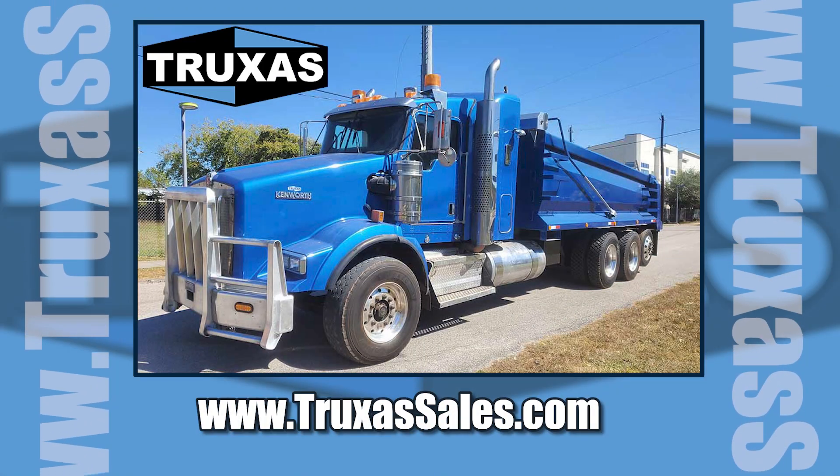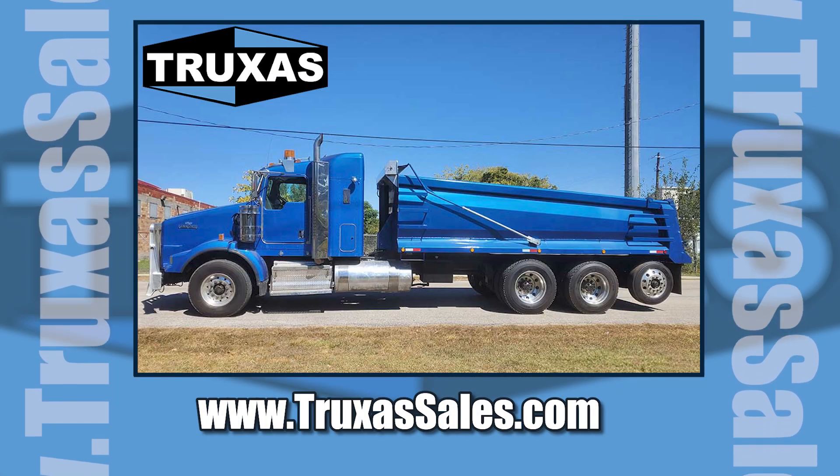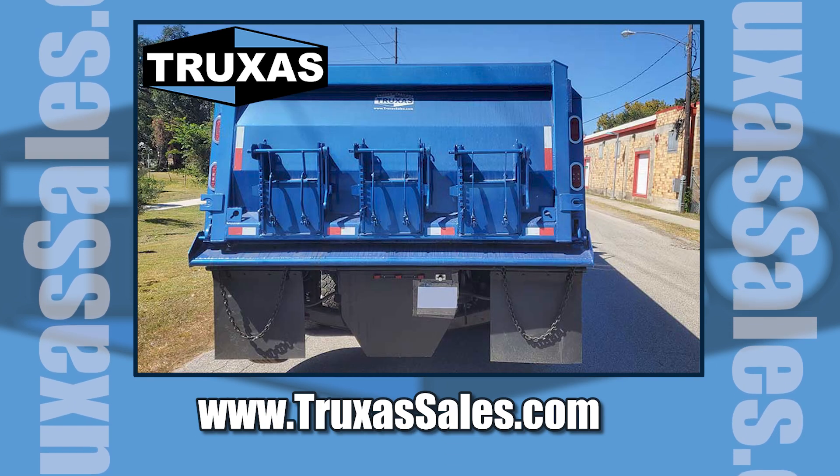This is Shea with Trucks of Sales. Thank you for viewing. Please visit our website at www.trucks2sales.com for more information. Thank you.